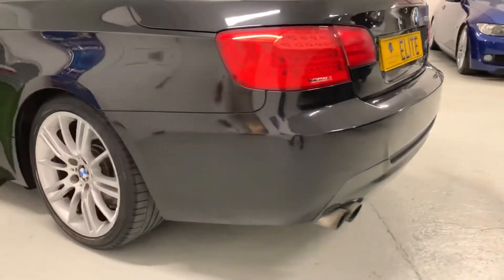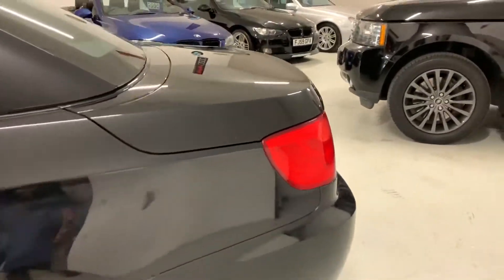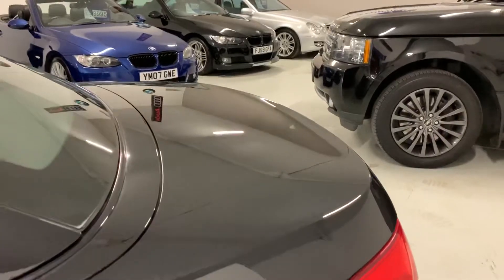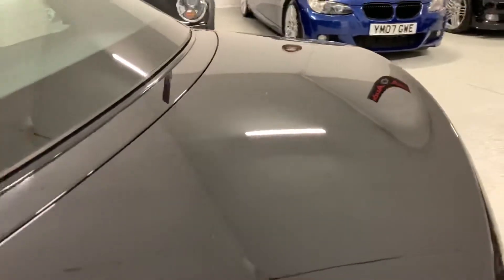As you can see from these shots, the car has a lovely depth of gloss to the paintwork and it looks absolutely superb from all angles. Really lovely shine to the paintwork.